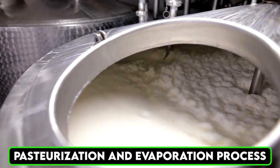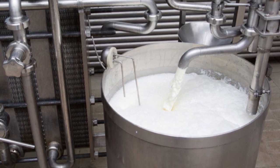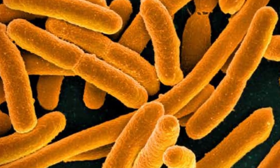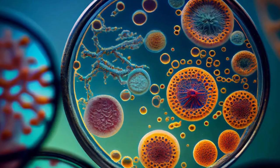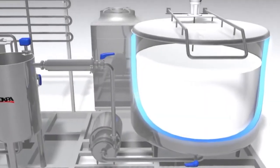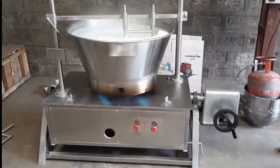Pasteurization is a crucial step in ensuring the safety and longevity of the milk. During this process, the milk is heated to a specific temperature for a set period to kill harmful bacteria, while preserving its nutritional content. This step not only extends the shelf life of the product, but also enhances its flavor by eliminating unwanted microorganisms. Pasteurization is performed using high-tech equipment that guarantees precision and consistency.